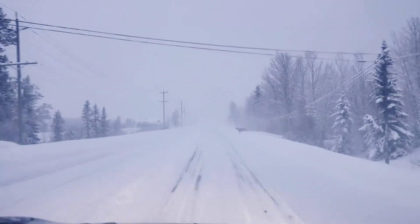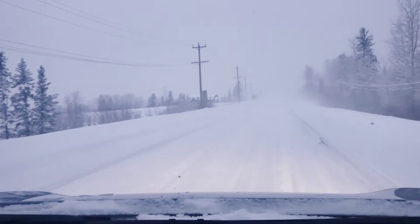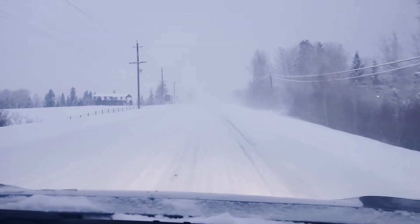We're in 4th gear right now — there's a deer! We were able to stop very well, that was impressive. Thank you, Nokian Hakkapeliitta studded tires.